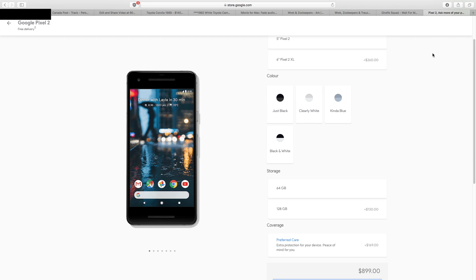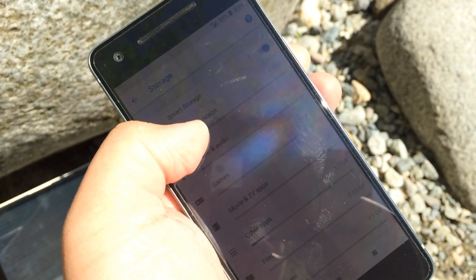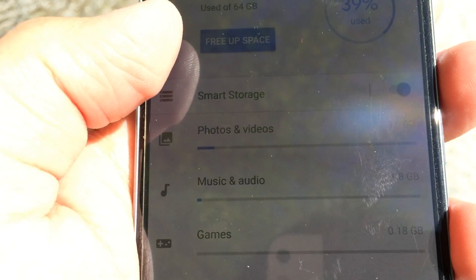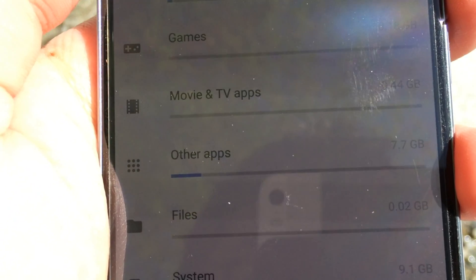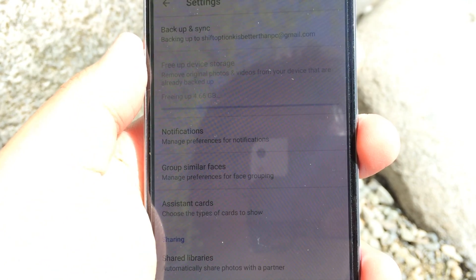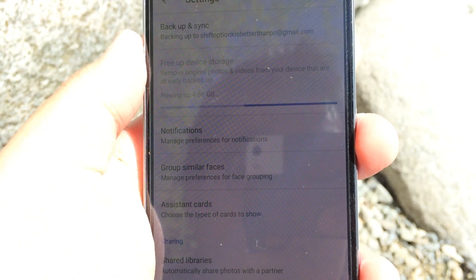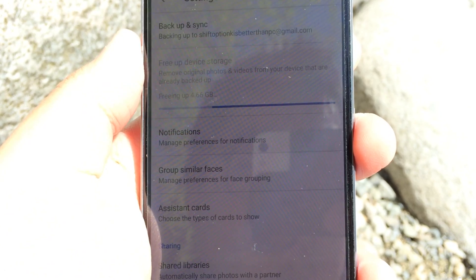The Pixel 2 only has 2 options for storage: either 64GB or 128GB, and there's no microSD expansion available. Furthermore, if you buy the blue version like I have, Google has decided to limit you to 64GB for whatever reason — there's just no 128GB option for the blue phone. Personally, 64GB is actually more than enough for my needs, since I've owned a couple of 64GB phones in the past and never filled them up completely. But if you need a lot of storage, the Pixel 2 isn't really the phone for you, and it would have been nicer if Google had added a 256GB capacity option or microSD expansion.